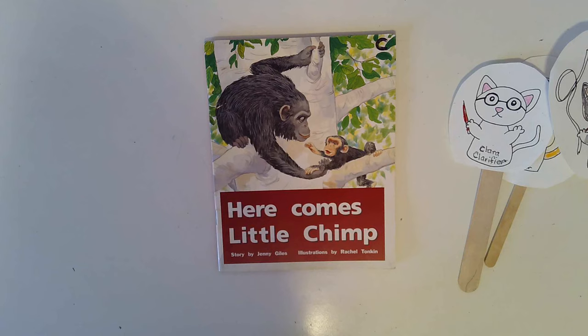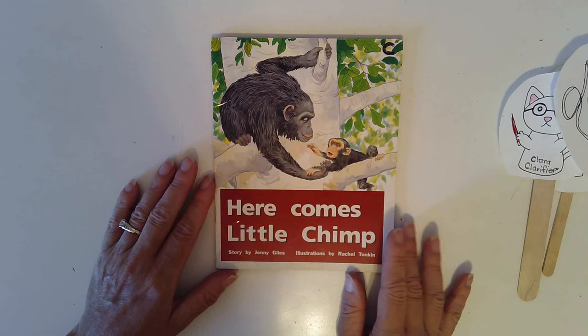Welcome back. Let's read Here Comes Little Chimp. Please point under the words in your book while you read along with me. Here Comes Little Chimp.